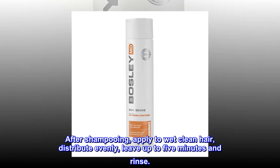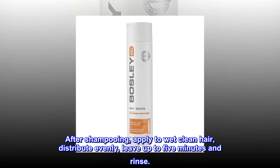Suggested use. After shampooing, apply to wet clean hair, distribute evenly, leave up to 5 minutes and rinse.